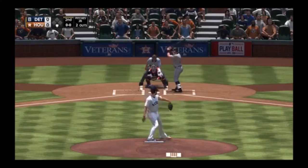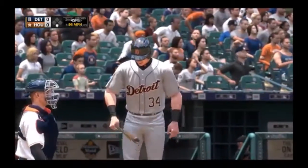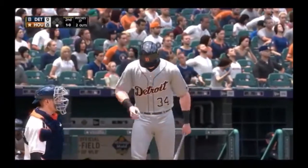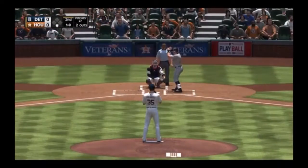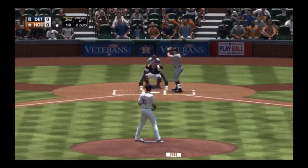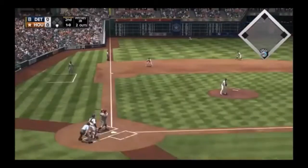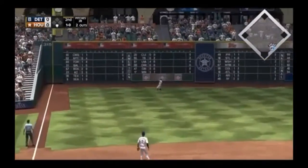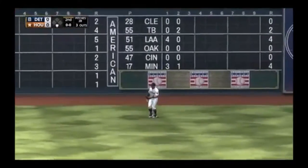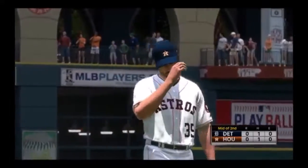Ball one. Bases are empty with two men out. Line to left — Kemp is there and makes the catch to retire the side. Nothing doing against Verlander that time around. Still nothing-nothing.